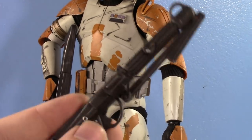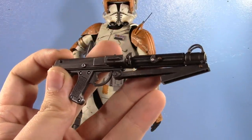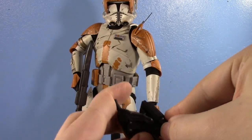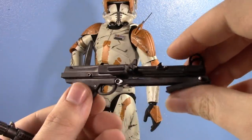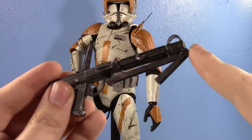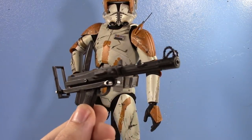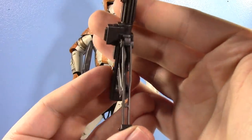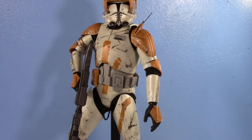He also comes with his DC-15 carbine, which looks great, but oddly enough in my opinion is not quite as good as the Sideshow version. The Sideshow carbine has a folding stock function — that's the actual function of that piece of the weapon — however the Hot Toys version doesn't do that. There's not enough clearance for it, which I find odd. It's definitely an odd choice on Hot Toys' part.